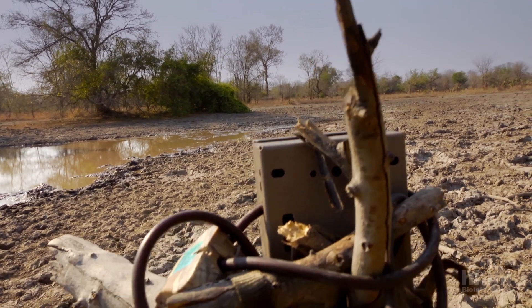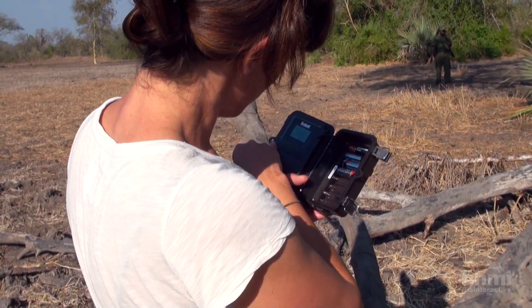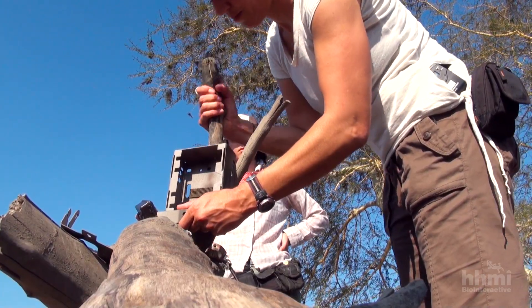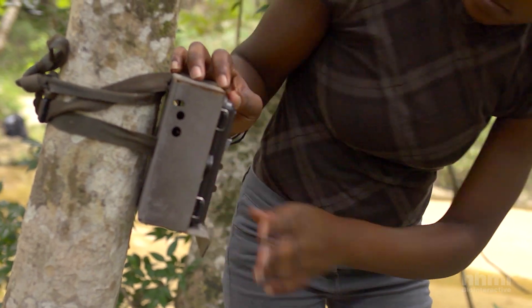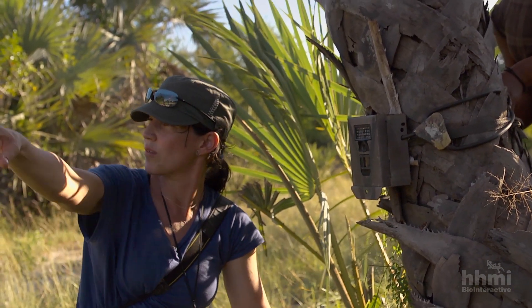To improve the team's chances, they've set up over 50 trail cameras across these remote areas of the park. The cameras are strategically positioned beside water holes and trails that animals regularly use. This is the trail here, so whatever is passing gets recorded.